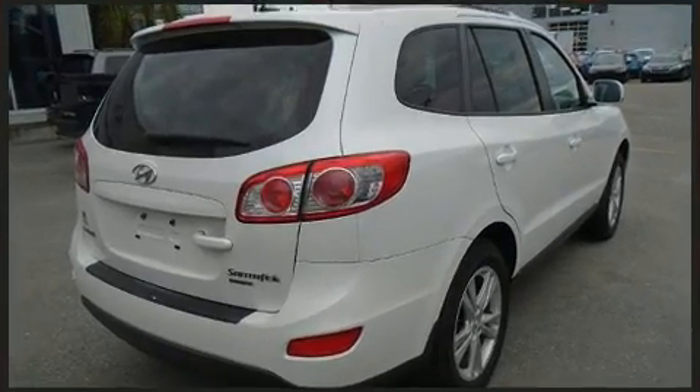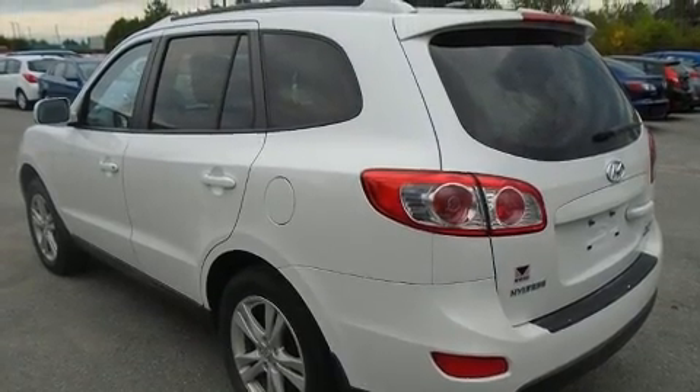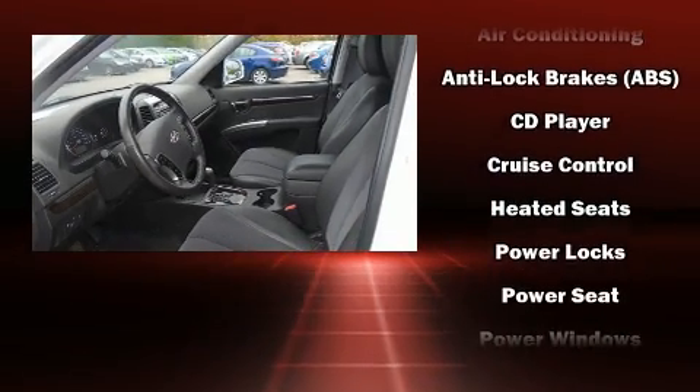airbags, front side impact airbags, traction control, brake assist, anti-whiplash front head restraints, a security system, and four-wheel disc brakes